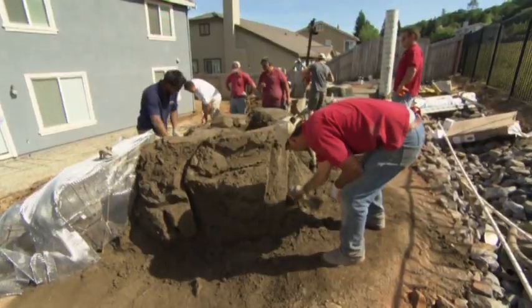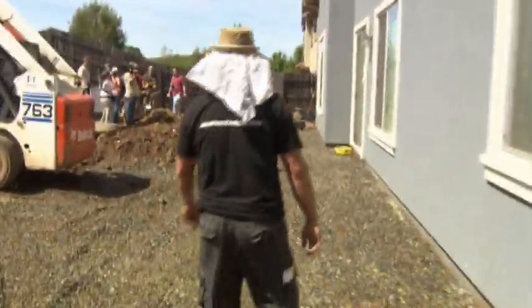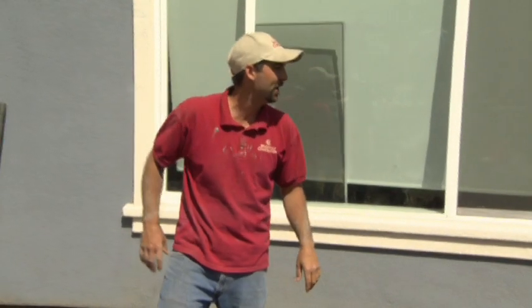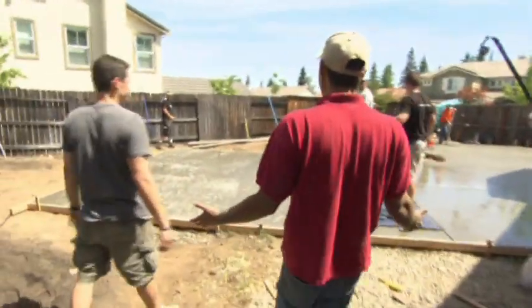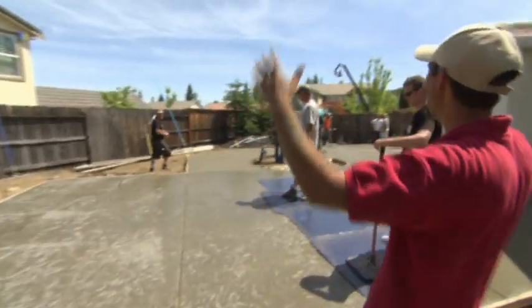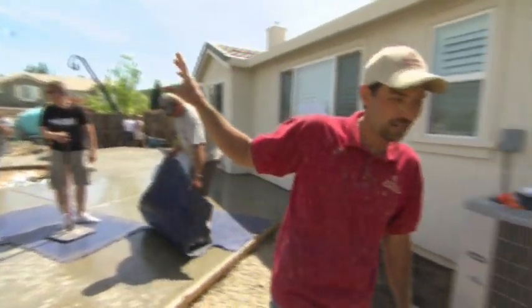They're making huge progress on the waterfall. Then Jason from Team 1 walks over to taunt Team 2. Are you kidding me? You've got a bigger patio than we do. You're sitting here smack-talking all of our concrete, but all you've got back here is concrete — this is a concrete jungle.